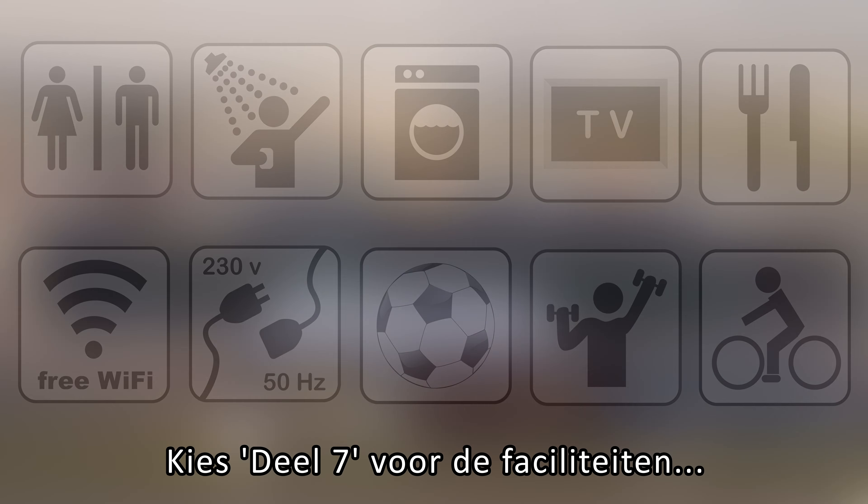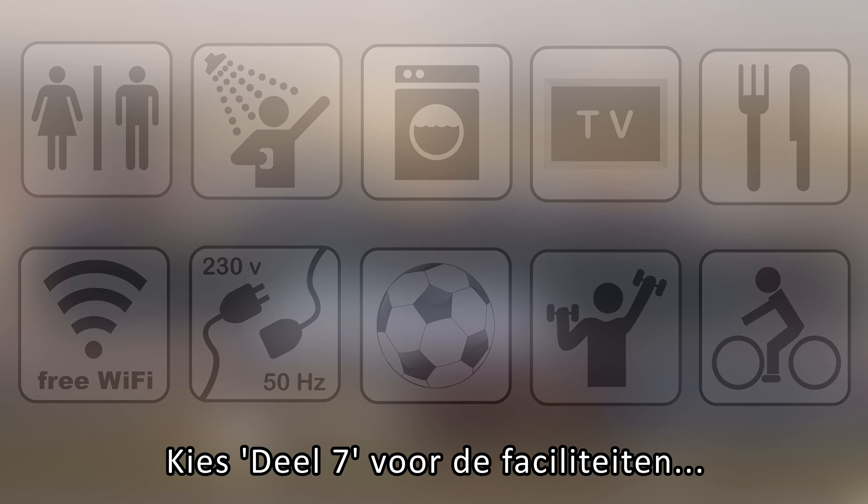The next part of this tutorial video explains how to use the facilities. Please choose part 7 for the facilities.